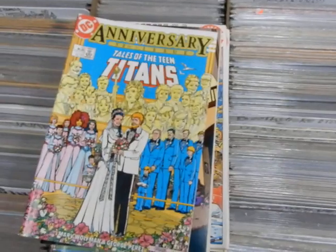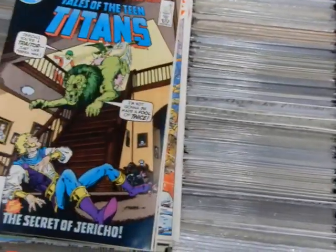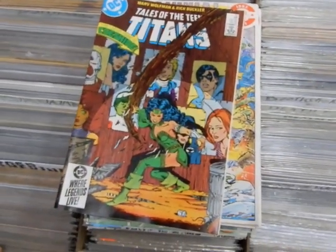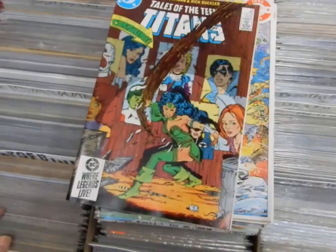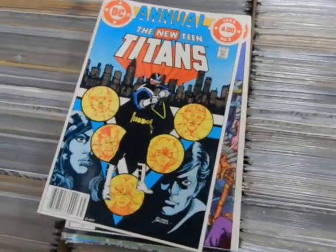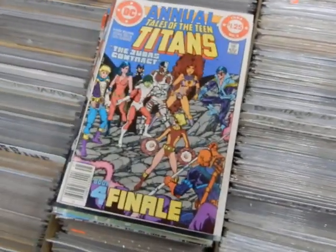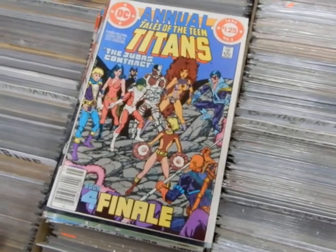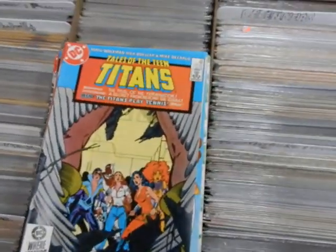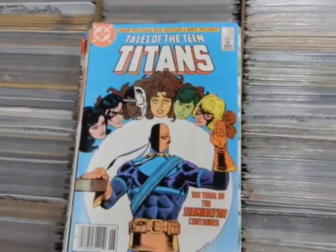49 with Dr. Light, 50 — the marriage of Donna and Terry — 51, 52 — Rich Buckler doing the art on the inside, George doing the art on the outside. There's Annual One, Annual Two — the first appearance of Adrian Chase as the new Vigilante, and that's the finale to the Judas Contract. We've got issue 53, 54.